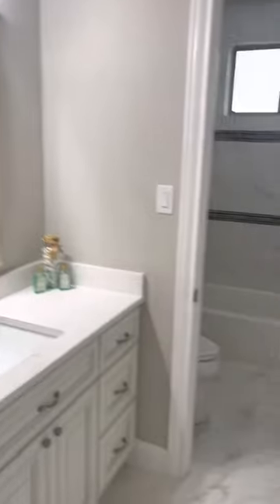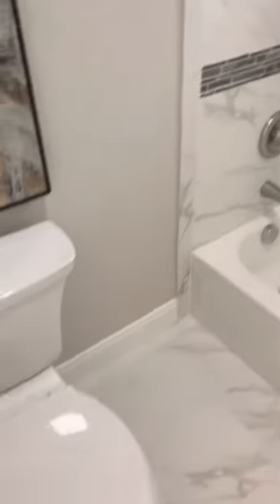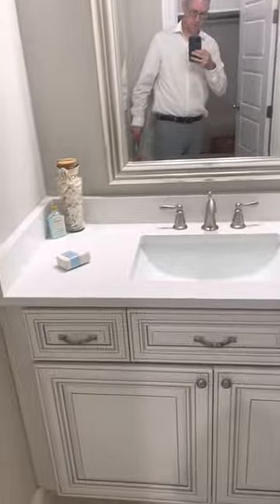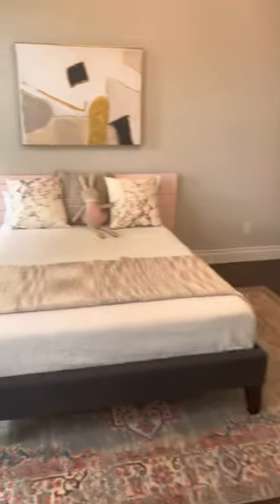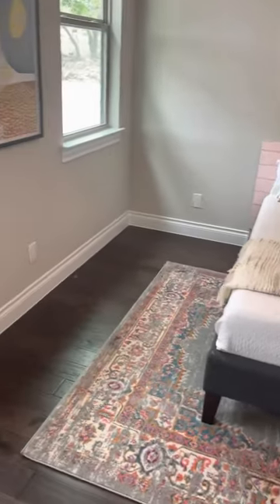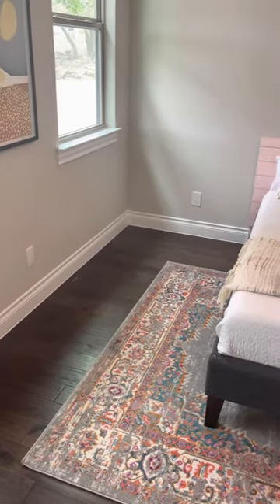Bathroom here, and then they have a tub and shower here, a little seat. And then this is their closet here. And then this is the next room — one of these is 18 by 11.